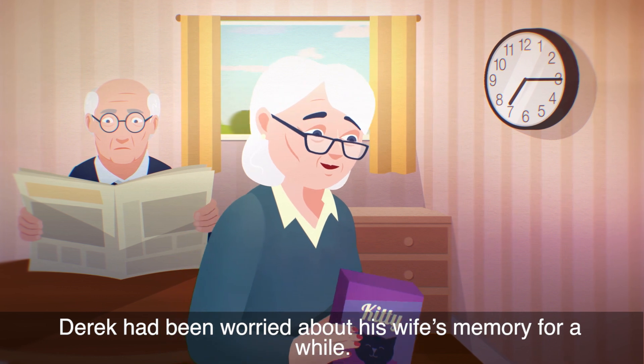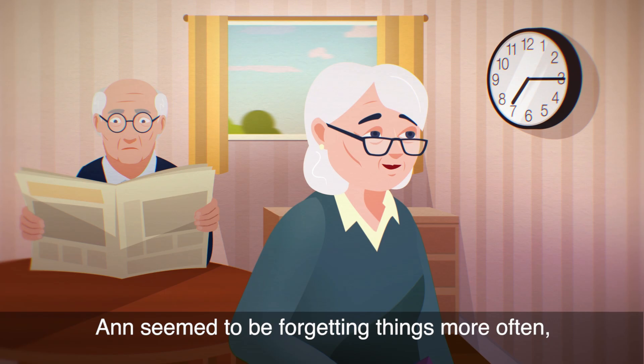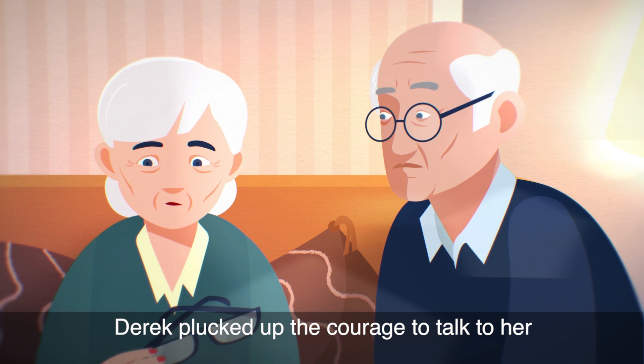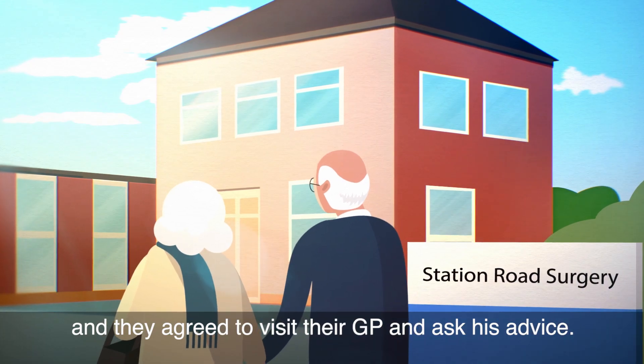Derek had been worried about his wife's memory for a while. Anne seemed to be forgetting things more often and didn't seem her usual self. Derek plucked up the courage to talk to her, and they agreed to visit their GP and ask his advice.